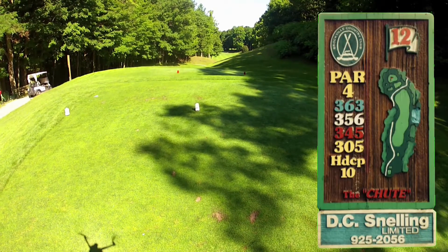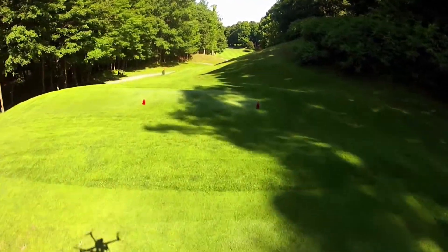Hole 12, The Chutes, is a par 4 and it is 364 yards from the blue tee. This elevated tee shot gives a spectacular view to a hole which seems extremely tight because of the chute which you must hit through.